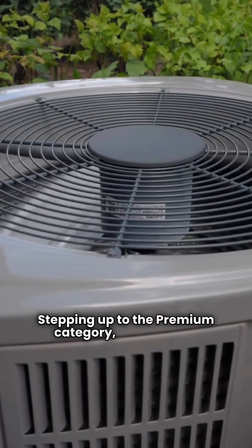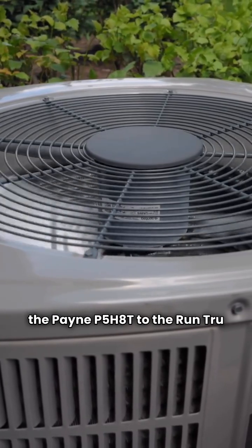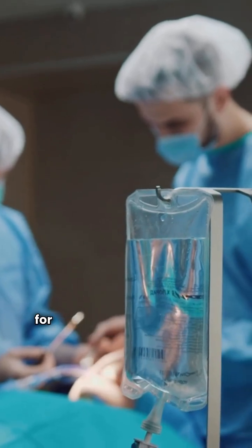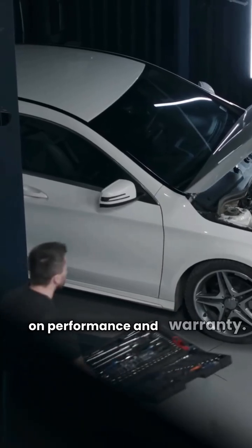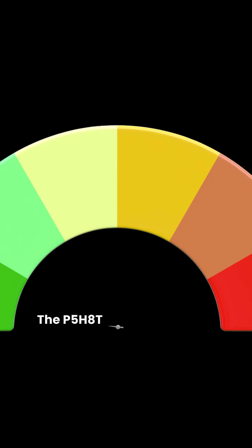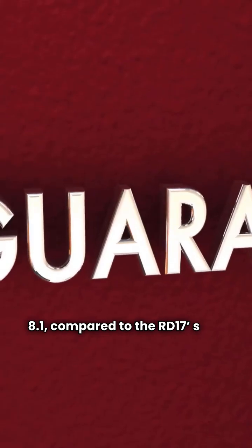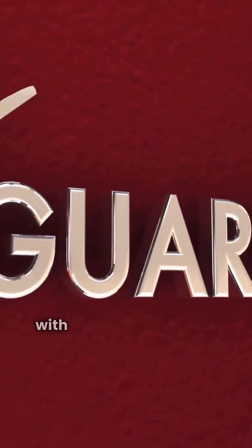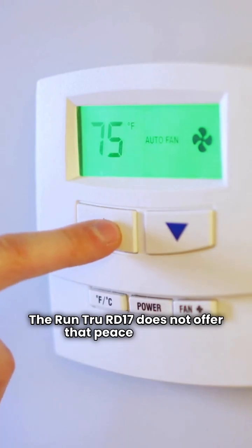Stepping up to the premium category, we compare the Payne P5H8T to the Run True RD17. Both of these feature a two-stage compressor for longer, more comfortable heating and cooling cycles. Here's where Payne pulls ahead on performance and warranty. The P5H8T has a better HSPF rating at 8.1, compared to the RD17's 7.8. More importantly, the Payne P5H8T comes with a 10-year total unit replacement guarantee if the compressor fails. The Run True RD17 does not offer that peace of mind.